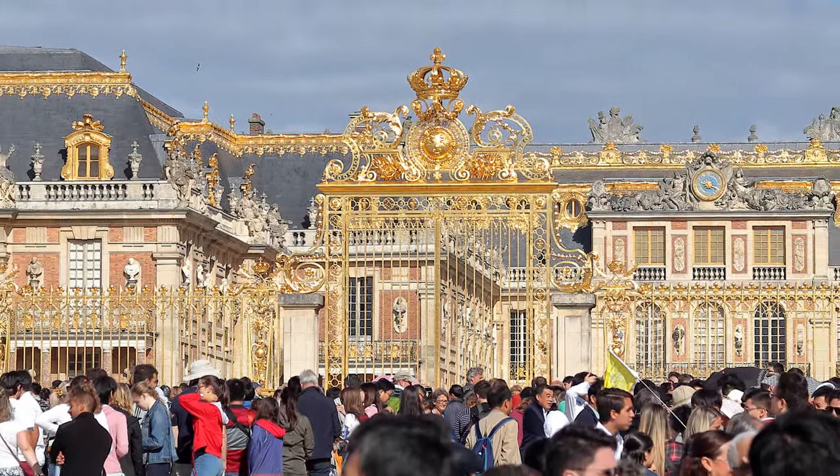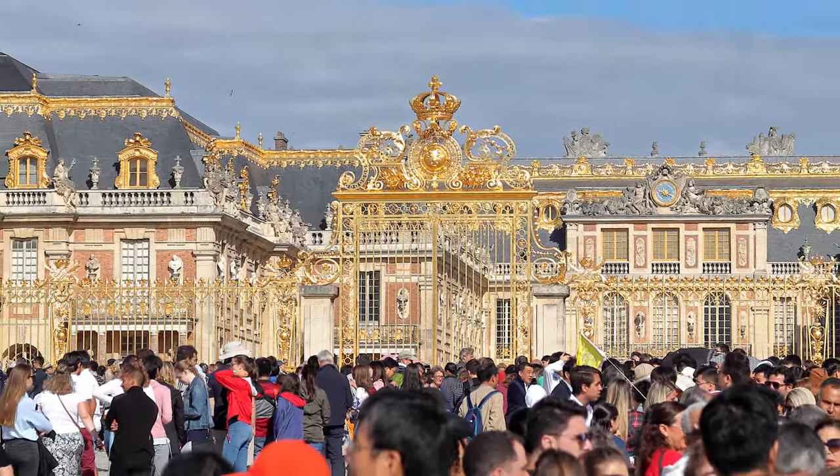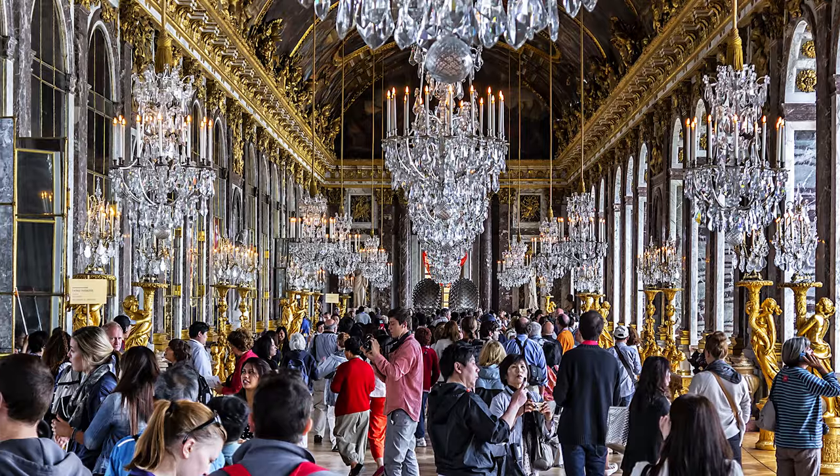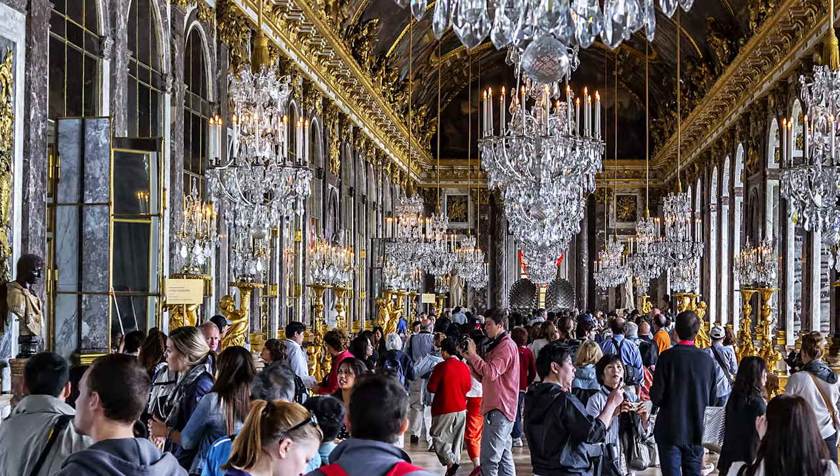For all its grandeur and refinement, the Palace of Versailles draws around 8 million tourists every year, placing it second only to the Louvre Museum as France's most visited tourist attraction.